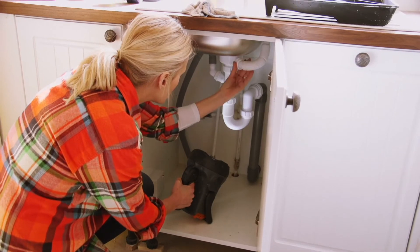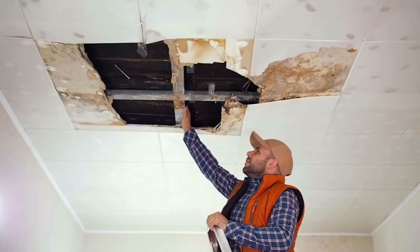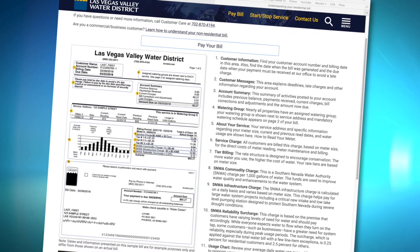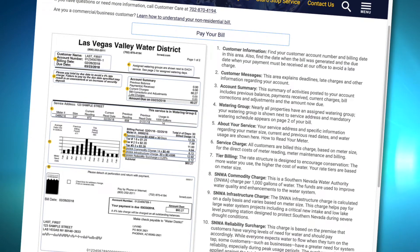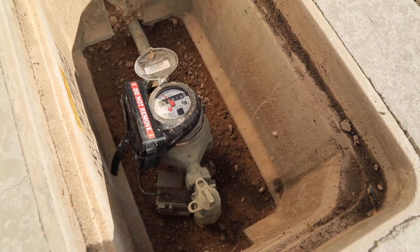If you don't have a smart leak detector, you can still track down phantom leaks lurking in your home — it just takes a bit of research. First, look at your water bill to see if your water usage is unusually high, especially in the winter months when water use is typically lower. Next, turn off all the water to your home and check your water meter.